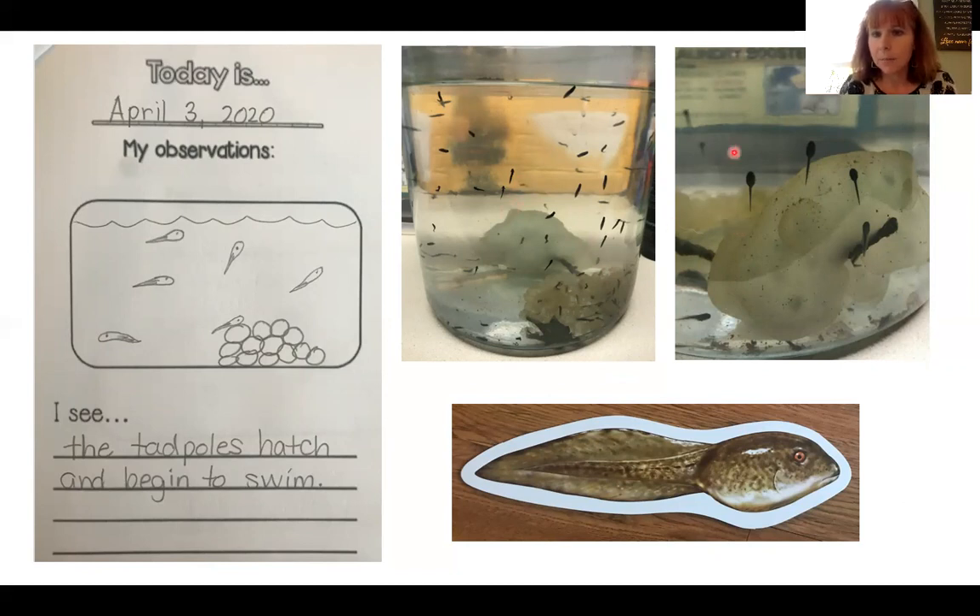And then they developed into a little bit more of a plump body. You can see them here. I made my picture match the photo, and you can see the spawn is empty. There are no more eggs in there — there are no more tadpoles inside the eggs, they're all out swimming. And my sentence matches the picture: I see the tadpoles hatch and begin to swim.